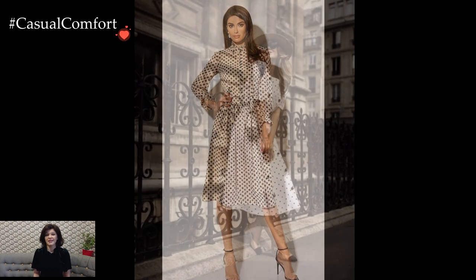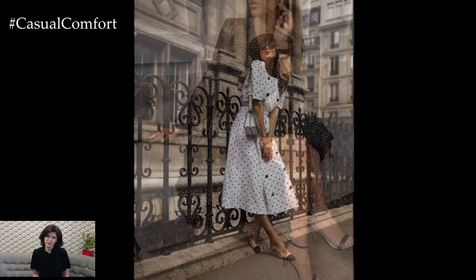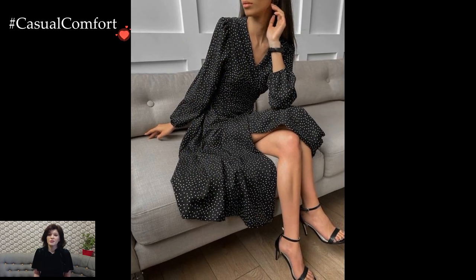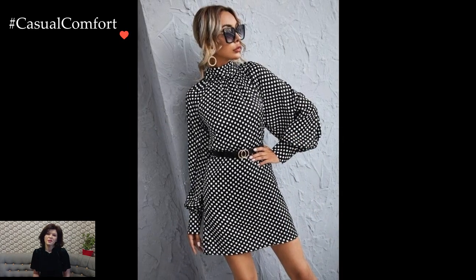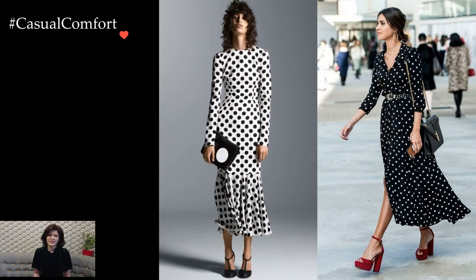Color choices also contribute significantly to the versatility of polka dot dresses. Traditional black and white combinations exude a sense of vintage glamour and sophistication, while vibrant and contrasting colors create a modern and bold statement. The choice of color allows individuals to tailor their polka dot dress to suit their personal style and the mood of the occasion.